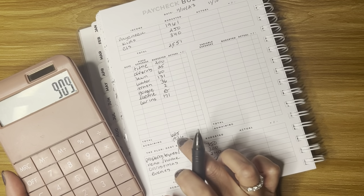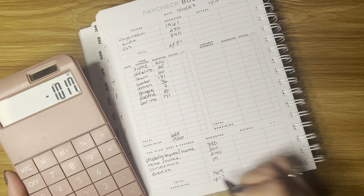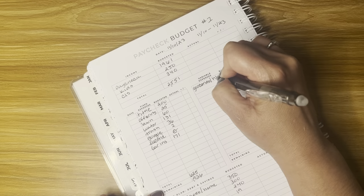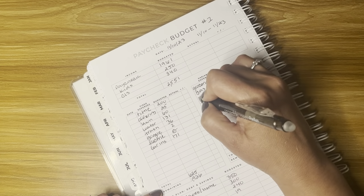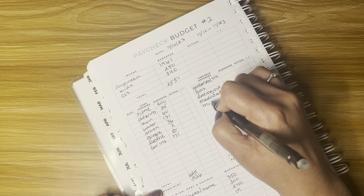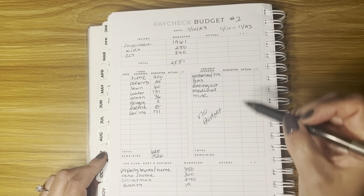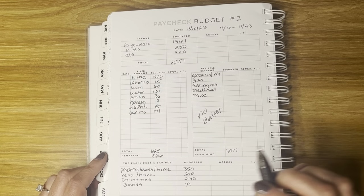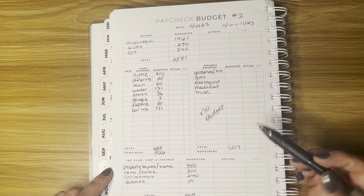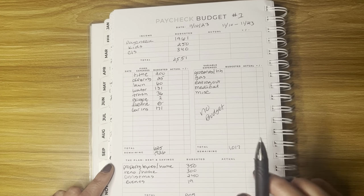Let's deduct $909 from the remaining amount of $1,926, and that's going to give me $1,017. Then we go to variable expenses. So I track groceries, household, gas, eating out, medical, and everything else is miscellaneous. We do not budget a specific amount for these categories — we just know that we have $1,017 for two weeks. We track every expense and make sure we don't go over $1,017. I always have a small buffer in my checking account in case we go over. And that is paycheck number one.